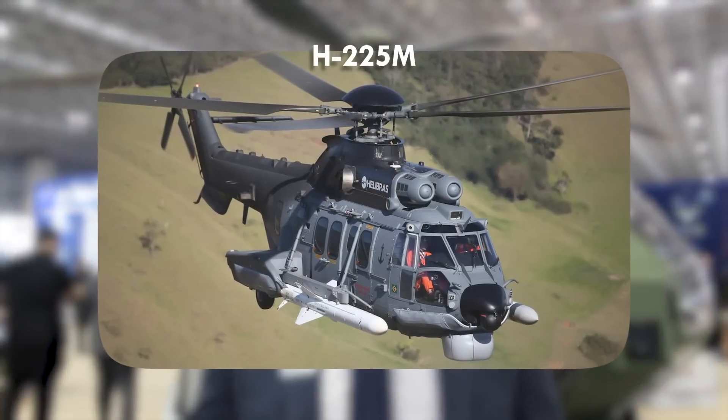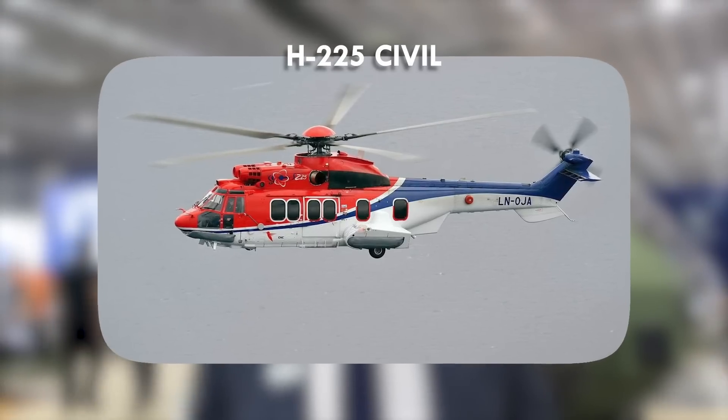O H225 é uma aeronave extremamente segmentada. Ela atende missões como offshore, transporte de passageiros e também missões militares. São poucas unidades no mercado, mas a transferência de tecnologia entre Airbus, Helibras, Brasil e França permite que modelos civis sejam fabricados em Itajubá, na mesma linha de produção e com 50% de tecnologia nacional.